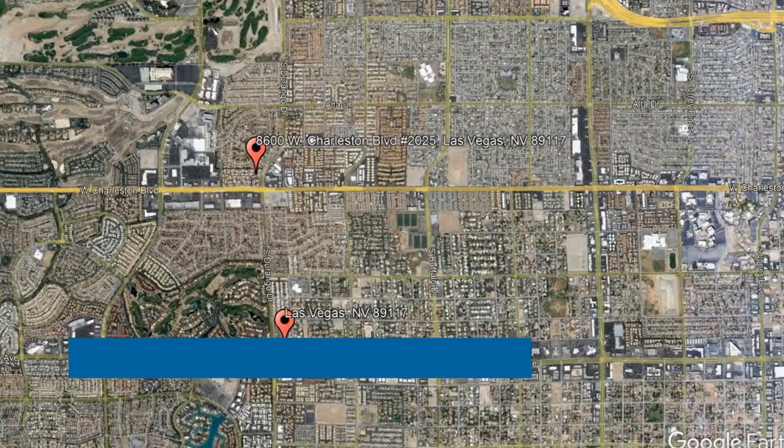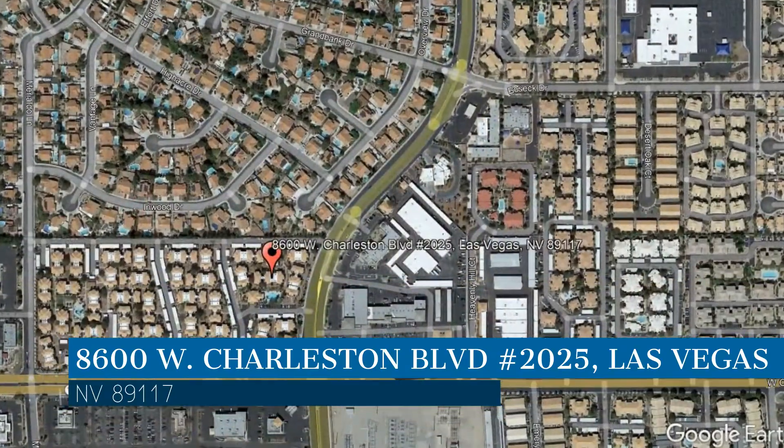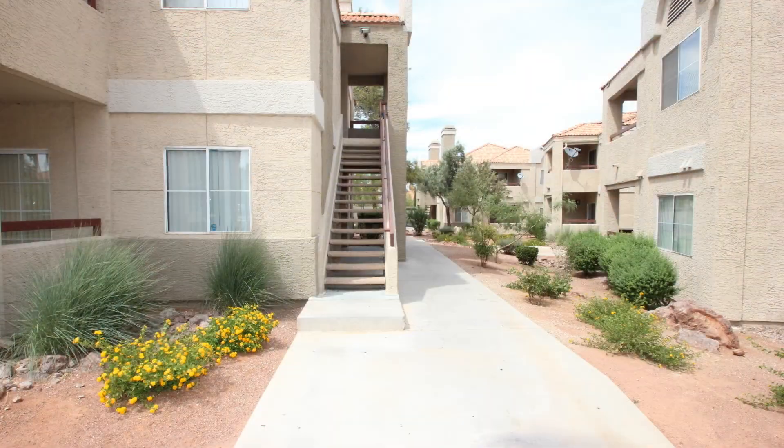Here are photos of an available rental property. Make it yours today. This property is located at the address on your screen. We are Robinson Realty and Management, a leader in Las Vegas property management.